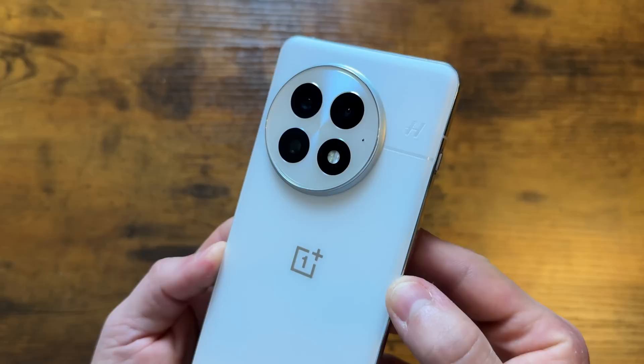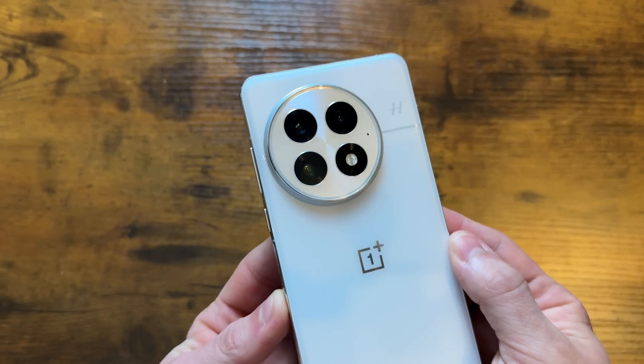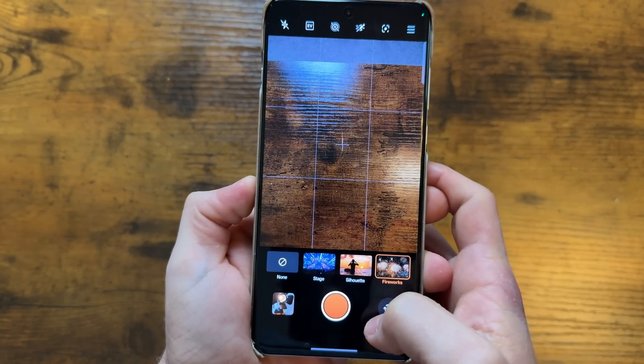I've been using the OnePlus 13 for a bit now and this phone is perfection. I was never really a OnePlus fanboy but now I might be. This phone checks all of the boxes that I look for in a phone. I actually released my first impressions video yesterday where I cover a lot of what I love about this phone, so if you haven't seen that video definitely go check it out.